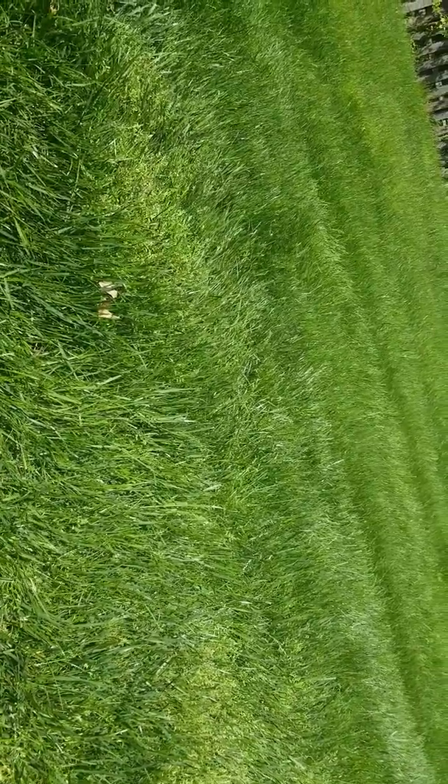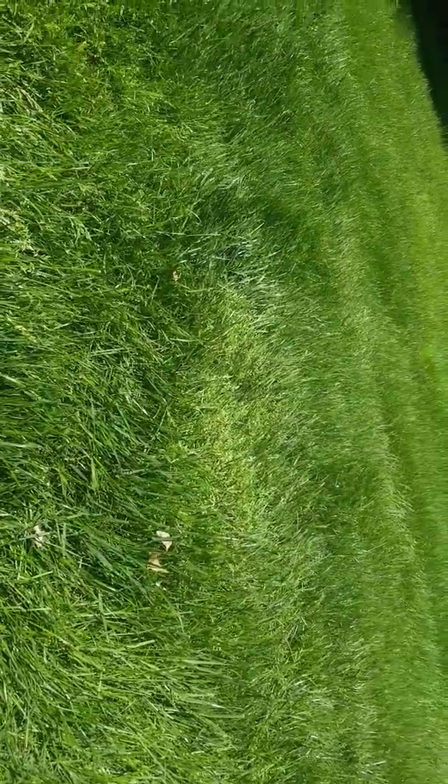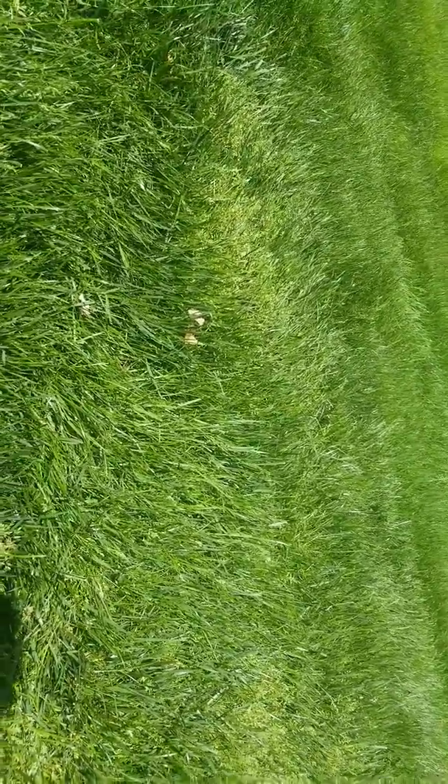I mostly recommend just waiting it out. It's a winter annual — once it gets hot, it's going to get stressed out, and the cool-season grasses surrounding it are going to squeeze it out. I mostly tell people just to relax. Once it warms up, every time you cut it, it'll get less and less prominent.